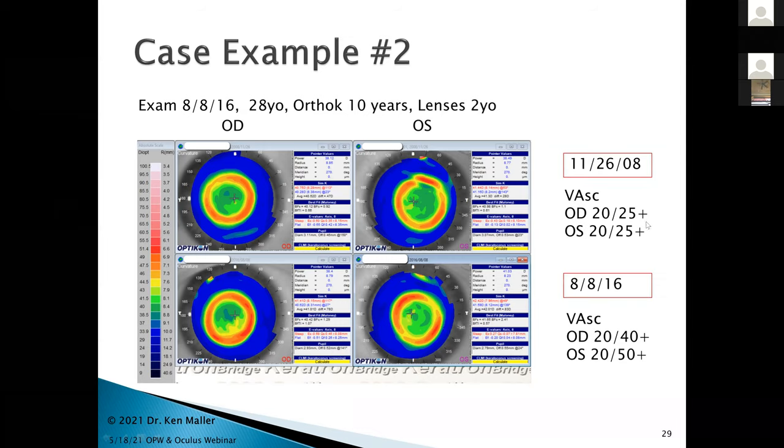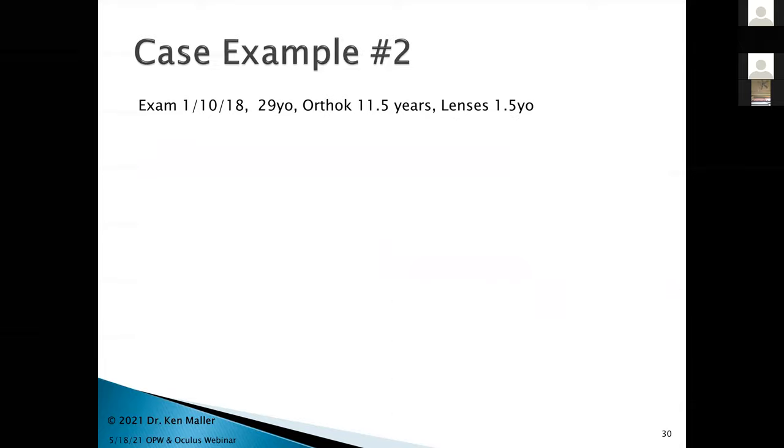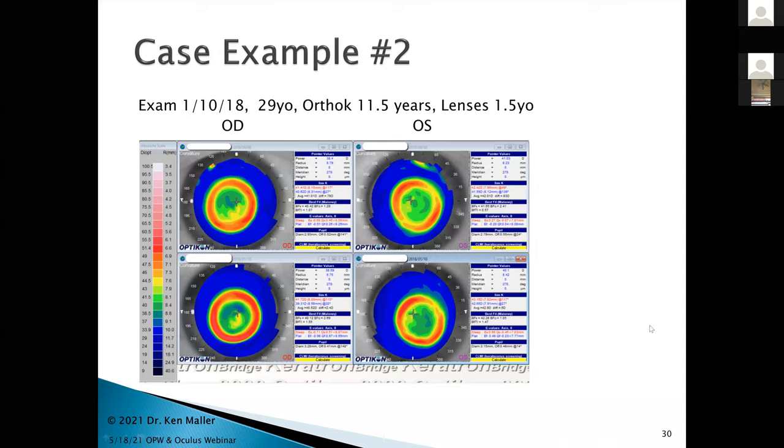In the refraction I found minus 0.75 on the right eye getting to 20/25 minus. On the left eye, plus 0.75 minus 1.75 at a bizarre axis got her to 20/20 minus. I attributed this to the reverse curve not performing exactly as needed, replaced the lenses again. She came back a couple of years later, lenses now a year and a half old, in ortho-K 11.5 years at age 29. The 2016 maps on top and 2018 maps on the bottom showed I really didn't like what I was seeing on the right eye — a little blip centrally, no corneal staining.